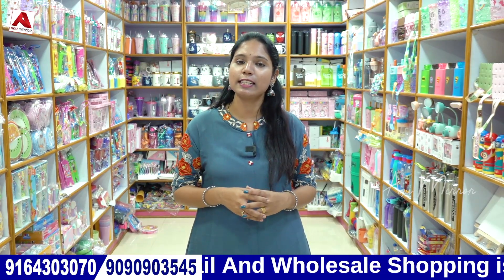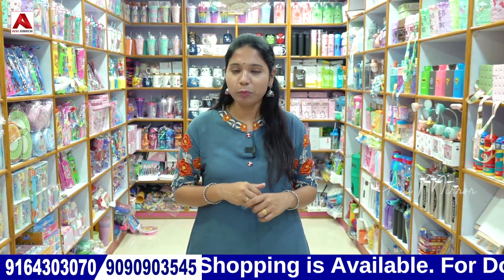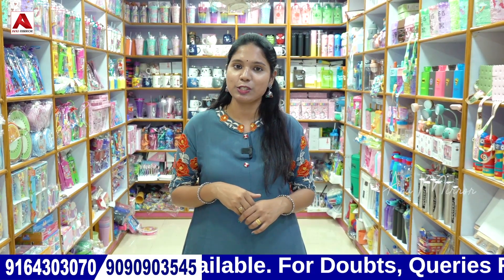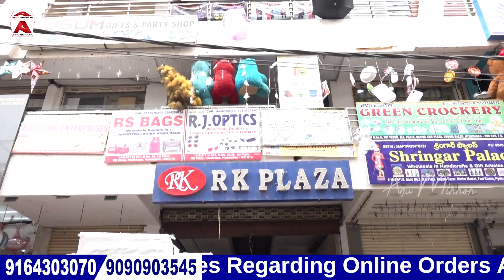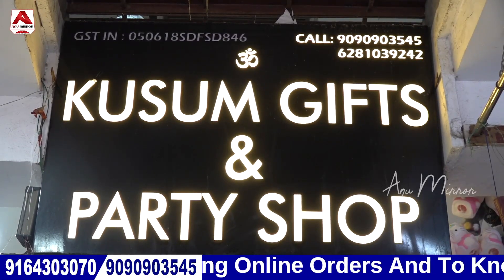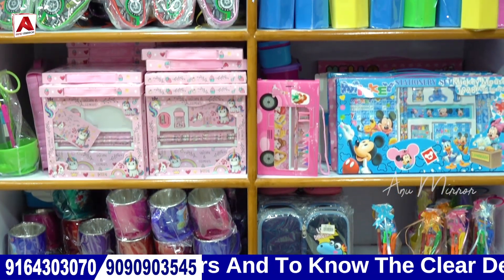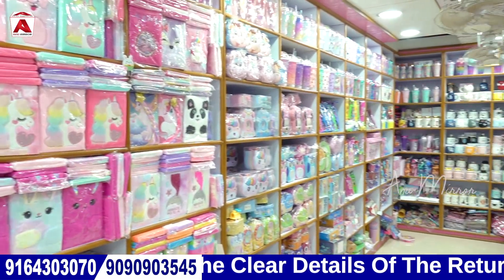As you can see, you can do wholesale and retail shopping here. In this video, you can find contact numbers and address details in the screenshots. You can also find the address details, contact numbers, and Google Map links in the video description. You can purchase online as well. If you like this video, share it and subscribe to our channel. Thank you.